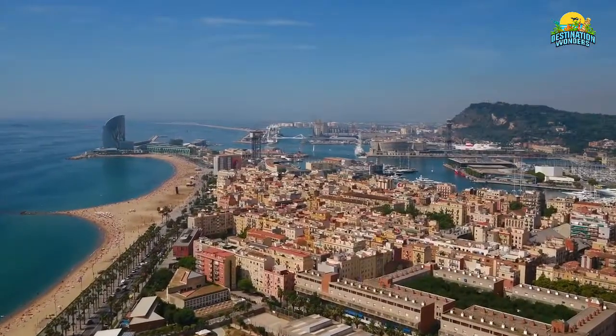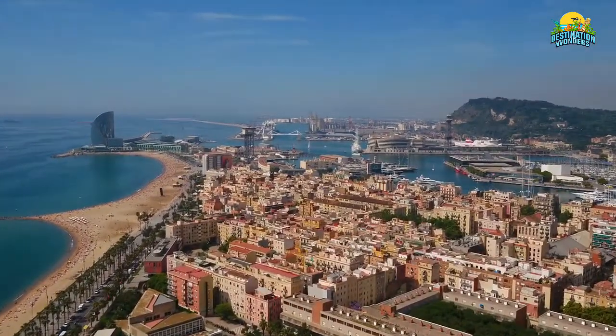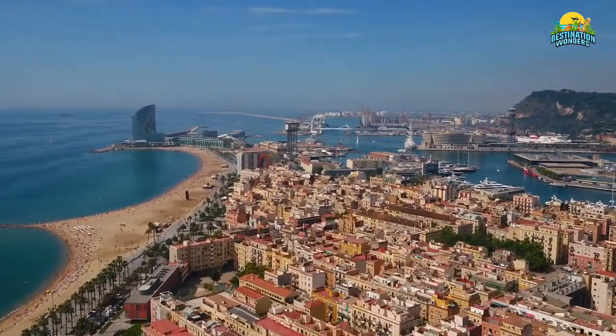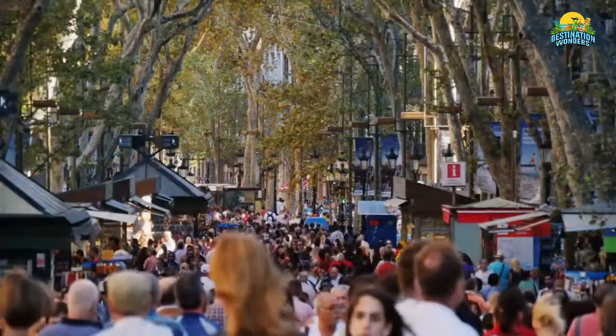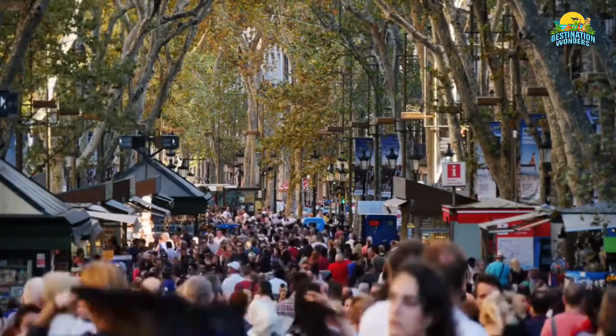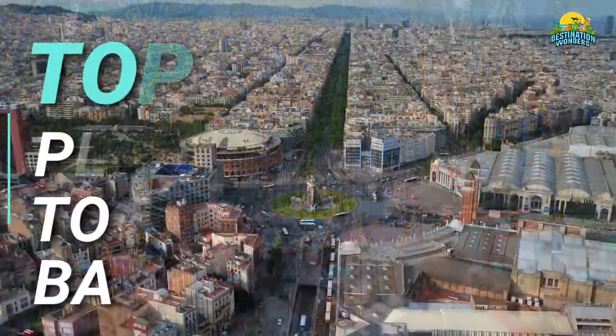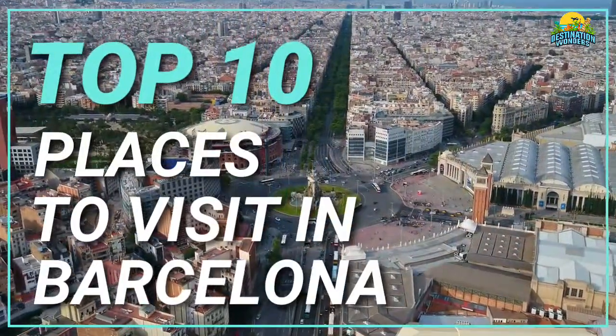Barcelona is one of Europe's most beautiful cities, offering up impressive architecture, tasty tapas, and a gorgeous Mediterranean coastline. It's no wonder that this city has been named the best in the world by TripAdvisor users two years in a row. Here are 10 spots you must see when visiting Barcelona.